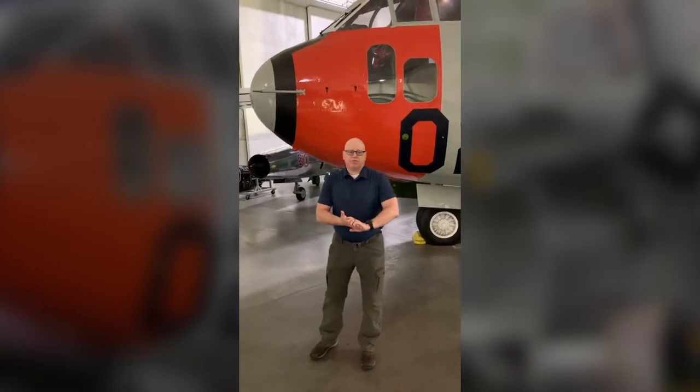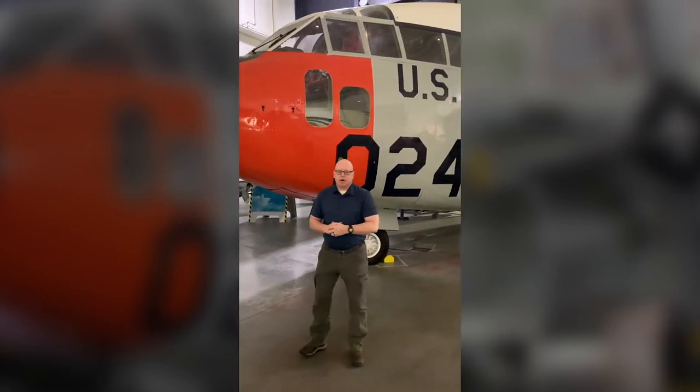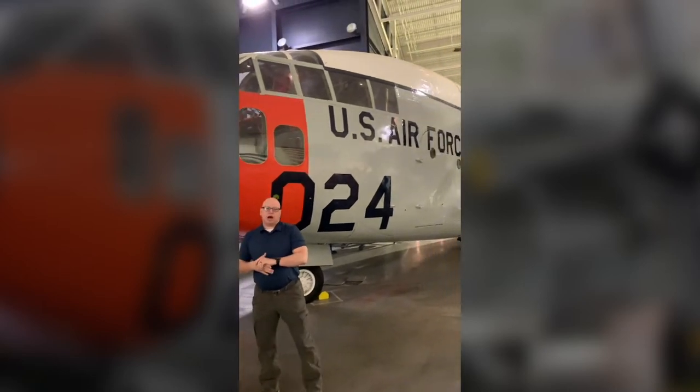Good afternoon friends. Welcome to the Strategic Air Command and Aerospace Museum. I'm your curious curator Brian York and I'm here to talk about the C-119. Unfortunately we can't do our aircraft adventure this month but we want to share it with you now. Behind me now is the big bird, the C-119 Flying Boxcar.